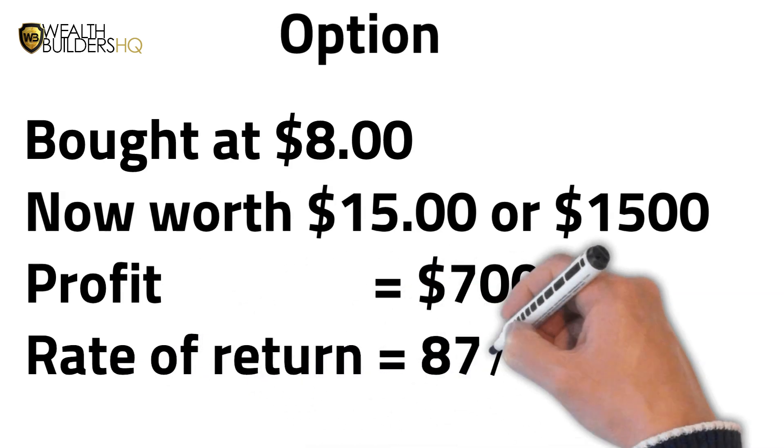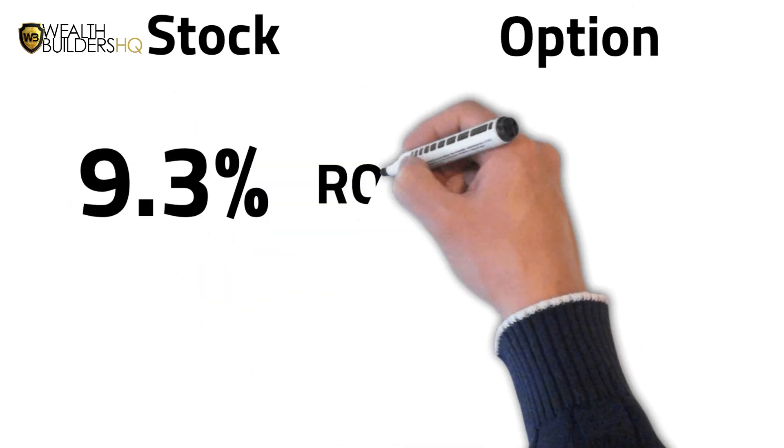Who said you need to be a Wall Street tycoon to see that kind of return? Compare that to the 9.3% if you bought the stock outright. Trading options is kind of like flipping houses, but without the headache of actually owning the real estate. Here's the kicker and why I love trading options: to realize this profit, you don't need to exercise the option and buy the stock. You can simply sell the option contract itself, and that's what most options traders do.